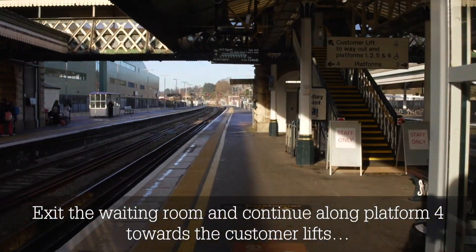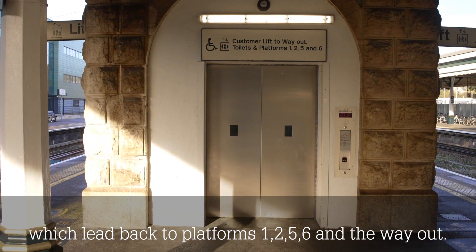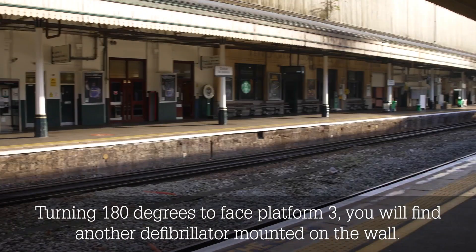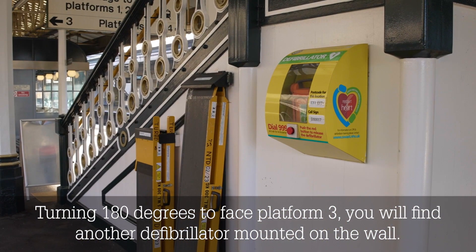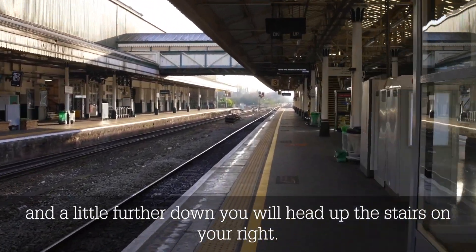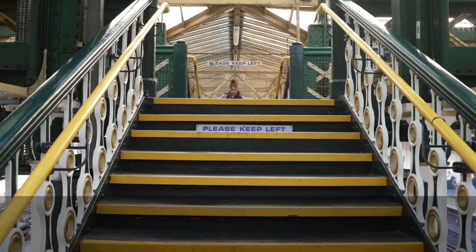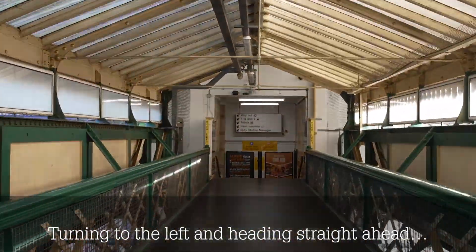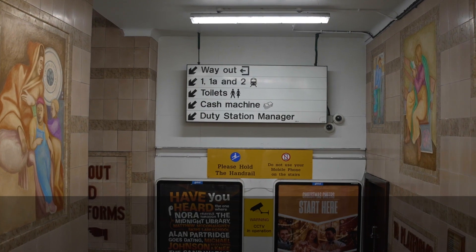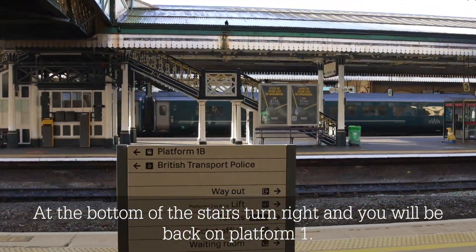Exit the waiting room and continue along platform 4 towards the customer lifts which lead back to platforms 1, 2, 5, 6 and the way out. Turning 180 degrees to face platform 3, you will find another defibrillator mounted on the wall. Passing the waiting room via a narrow section of the platform and a little further down, you will head up the stairs on your right. Turning to the left and heading straight ahead, you will find the access stairs to platforms 1, 2 and the way out. At the bottom of the stairs, turn right and you will be back on platform 1.